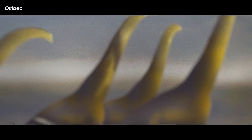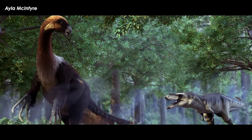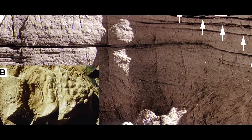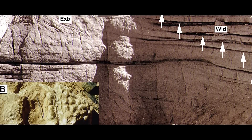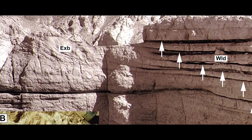Multiple alvarezsaurid specimens, including Nemegtonykus from the Nemegt Formation, don't show a definitively lower alvarezsaurid diversity and abundance in the Nemegt Formation than in the other two formations. These suggest that alvarezsaurids in the Nemegt Basin were successfully adapted for both arid and non-arid environments, rather than the older idea of them being desert specialists. On top of that, the overlying ecological groups of animals between the Djadochta, Baruungoyot, and Nemegt Formations — which includes non-avian dinosaurs, birds, and mammals — suggest that the stratigraphic relationships between these three formations perhaps represents a lateral transition rather than a chronostratigraphic order.